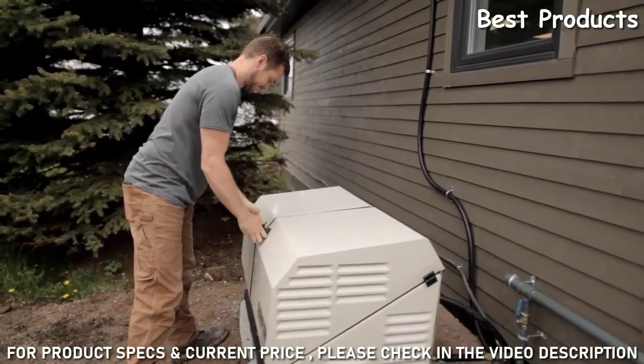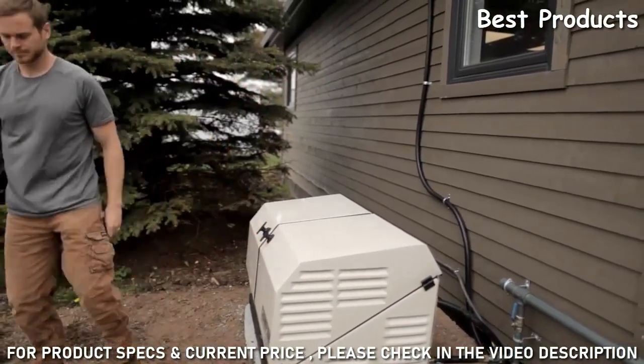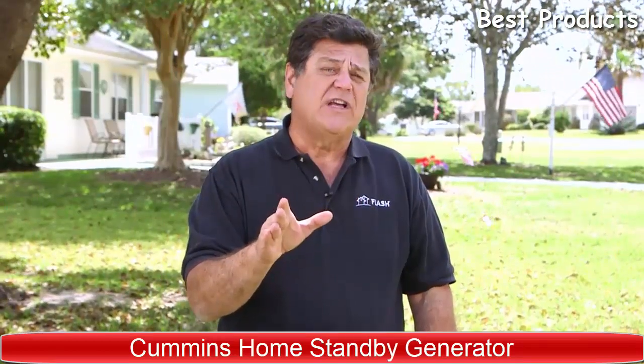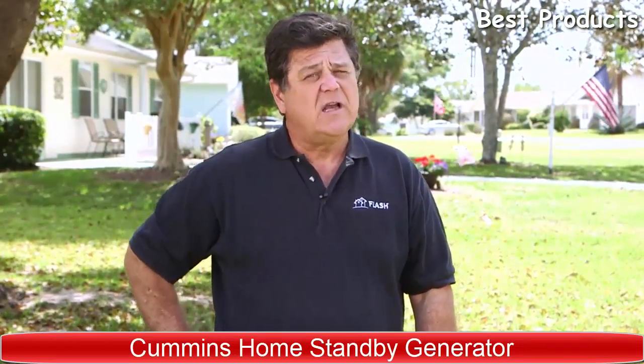Every home is different — in this example, the electrical panel and transfer switch are located in the garage, powering everything in the home. After the site survey, you can decide on the best solution for your family. When doing your research, make sure to also find out about warranties.